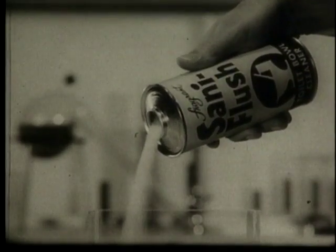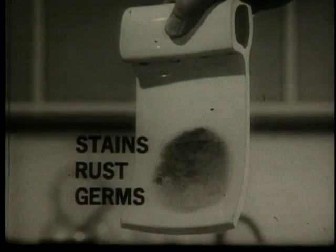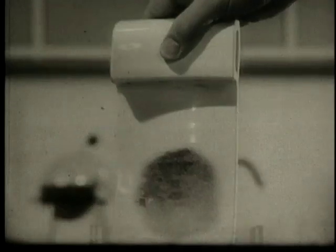Proved in this laboratory test with a buildup of stains, rust, germs. Watch. Time-lapse photography shows Santa Flush cleans away rust, bleaches out the toughest stains as it disinfects, kills millions of germs fast. See how Santa Flush leaves bathroom bowls hospital white, hospital clean, all without scrubbing.